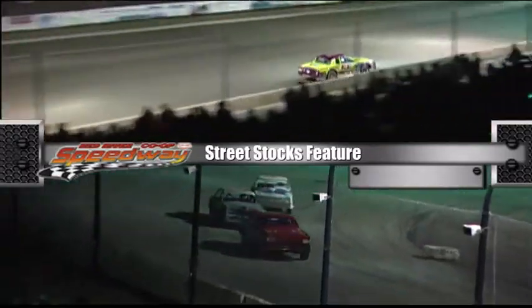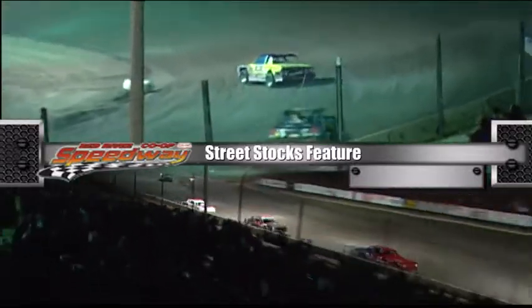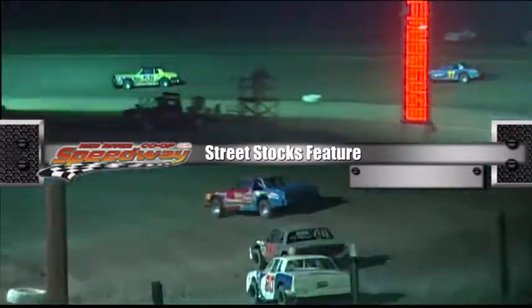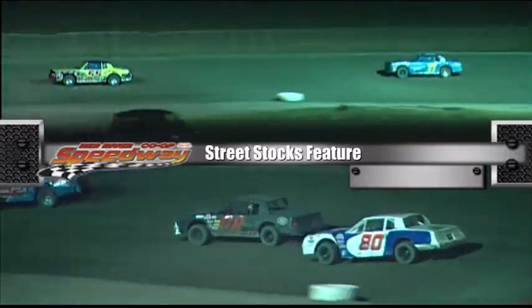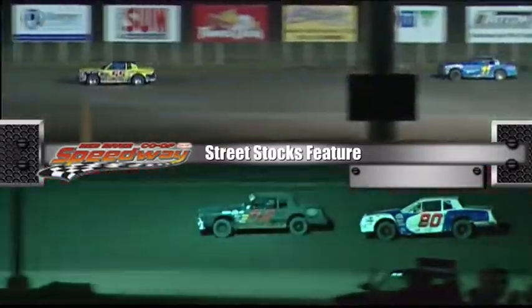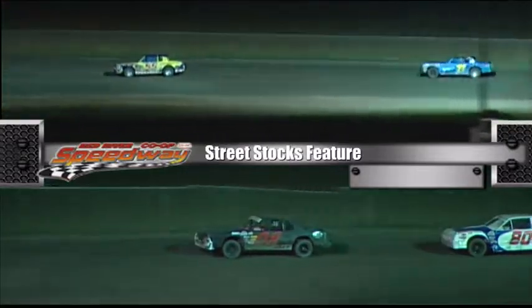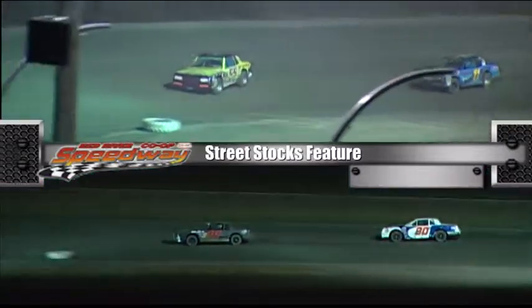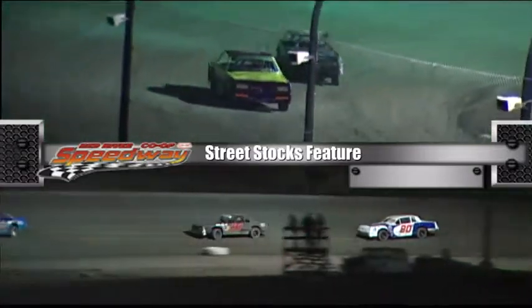Got a mouthful of marbles here tonight. Shane Holden looking to work the higher side of the racetrack, trying to close in — he's got ten laps to catch the leader. But Sean Toomis in third in the blue 39 is catching him; from the fourth spot appears to be Pete Dominick.